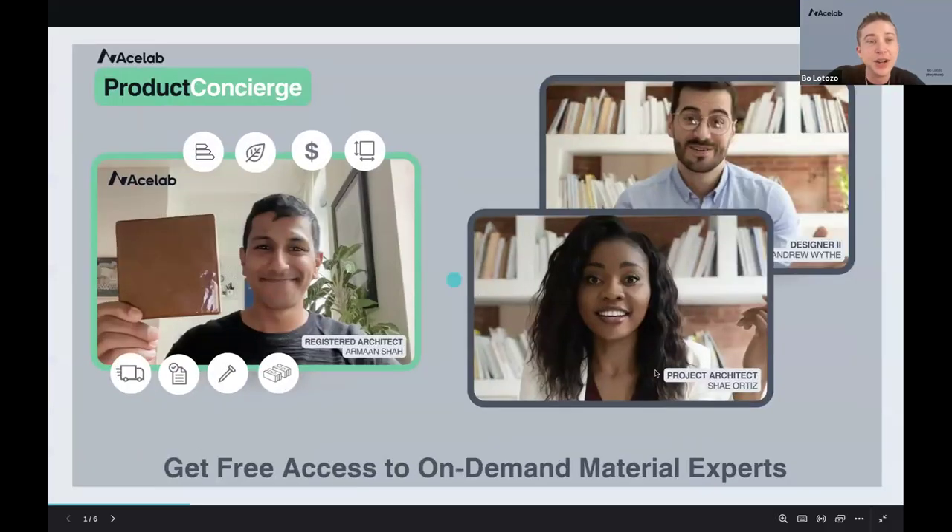With that, I'm going to pass it over to my colleague Armand. He's going to give a quick intro about AceLab and how we work with architects. If you're interested in learning more, you can connect with us after today's webinar, and then we'll get started with today's AIA-approved course from High Security.